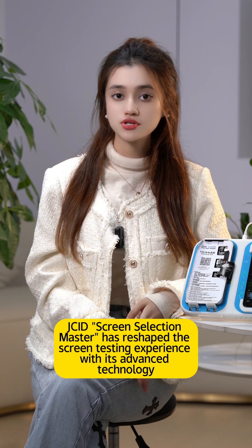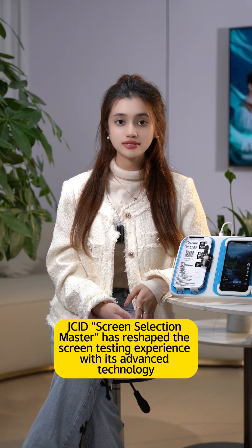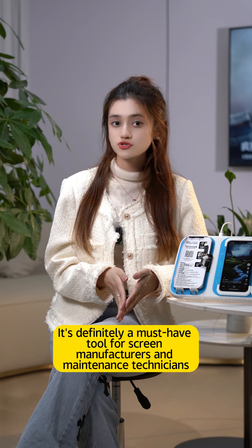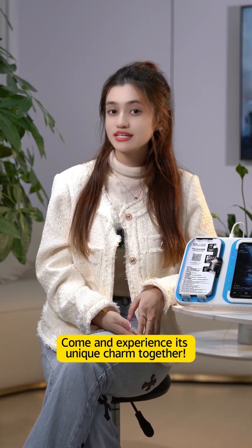JCID Screen Selection Master has reshaped the screen testing experience with its advanced technology. It is definitely a must-have tool for screen manufacturers and maintenance technicians. Come and experience this unique charm together.